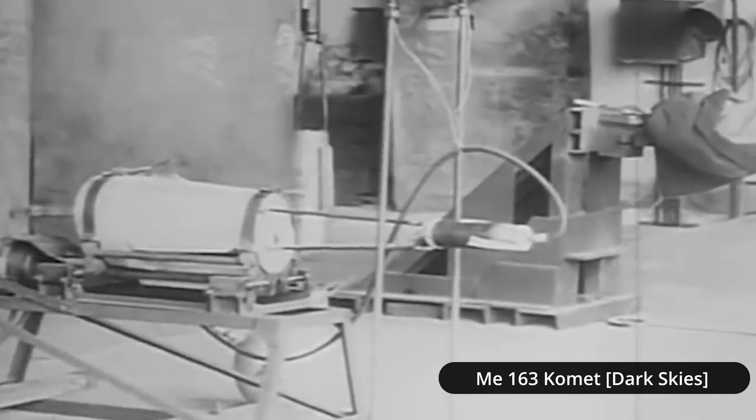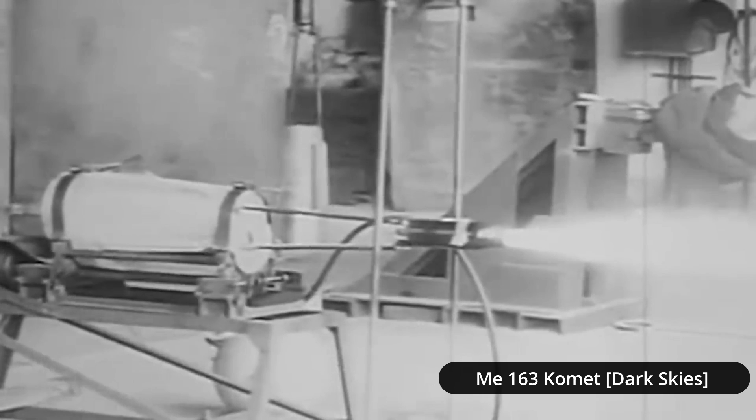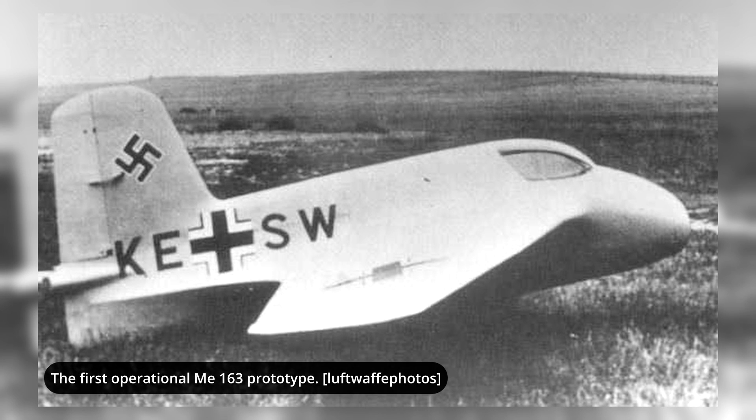Following the testing of the first prototypes, a small series of some 10 aircraft were built that were mainly used for testing and training. Welcome to another Plane Encyclopedia-voiced article, I'm your host Tony, and today I'll be covering the Me 163A Comet.